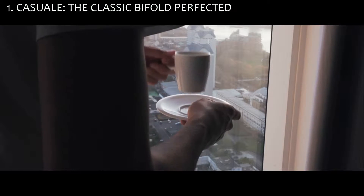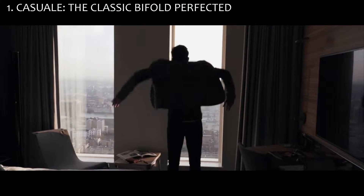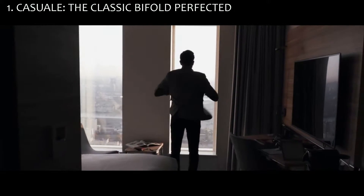Here at Filippo Morato, we've worked hard to make a wallet crafted for leisure without sacrificing functionality. A wallet that provides timeless organization.